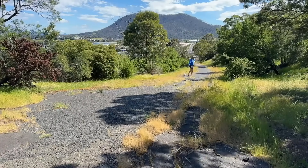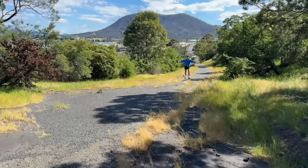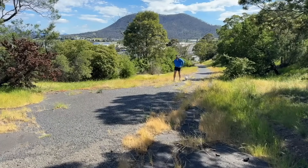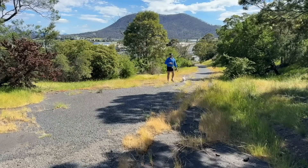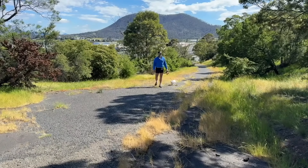Back down there you can see a truck turning onto Derwent Park Road. That's where the traffic goes now. There's no traffic on Bowen Road. This section is a dead end street in the sense that the end of the street is dead.